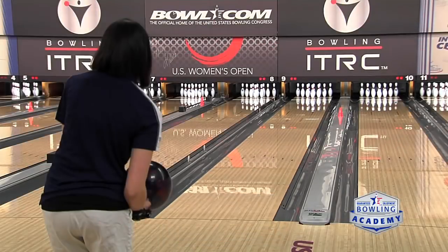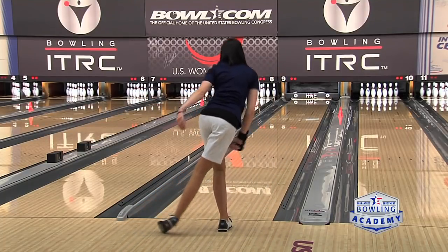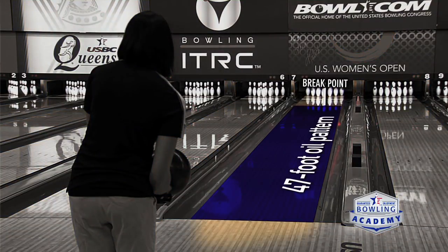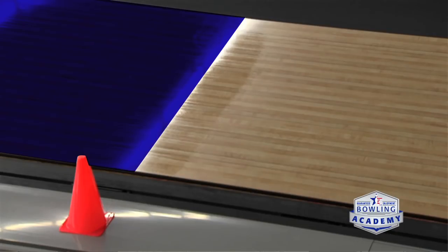A lot of times when we say the lanes are tighter, yes, it might be because of the oil pattern, but it could also be the surface. Looking at the oil pattern, if your bowling center or tournament provides one, look for two things. Number one, look for the distance. The farther or longer the oil pattern goes down the lane, the less back-end reaction you'll have, so you'll need to play your angles probably closer to the pocket. A shorter oil distance pattern — maybe around 35 to 36 feet — means your angles will be more toward the gutter and you'll have more reaction coming into the back end. The longer the pattern, the more inside you'll play; the shorter the pattern, the more outside you'll play.